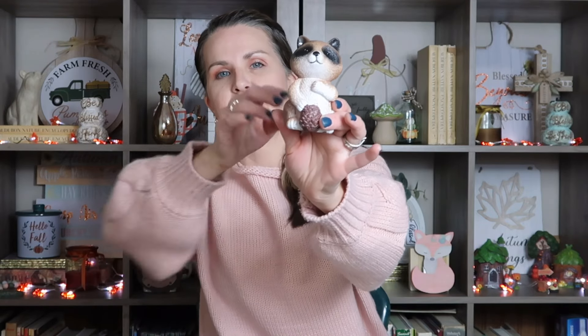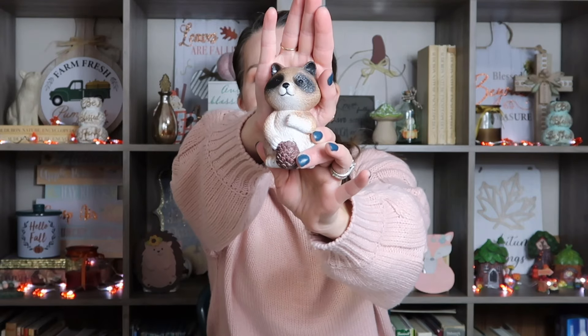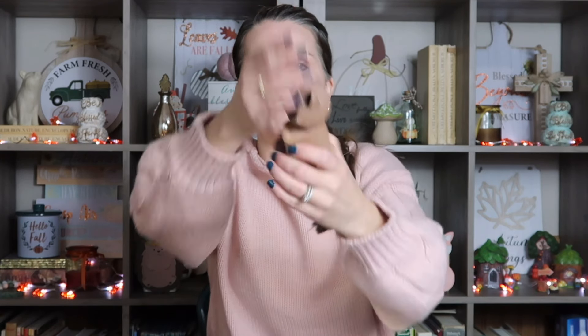I also went ahead and picked up this cute little raccoon. This is made of resin, not ceramic. Look at how cute his face is — I just loved his little face.